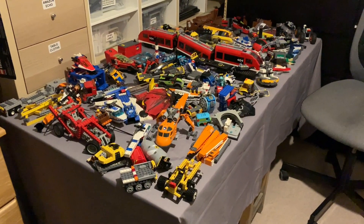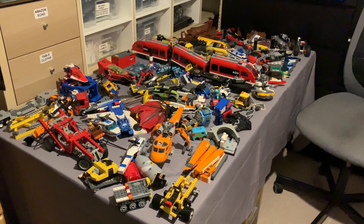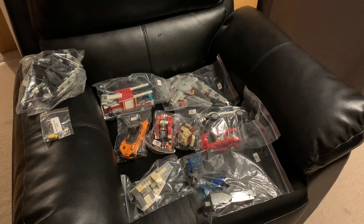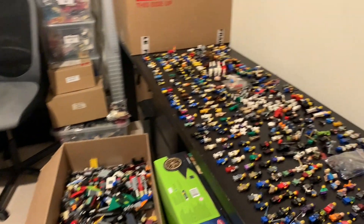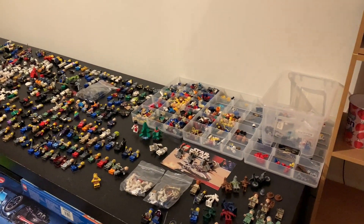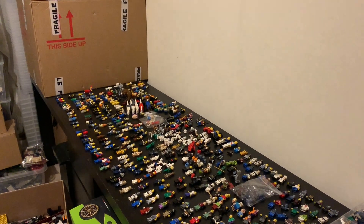I don't think I'm going to work on fixing them straight away — I'm just going to identify them, label them, put them in bags like these, and keep them in a box for future fixing. Then I'll go back to minifigure identification. Thank you for watching and see you in the next one.